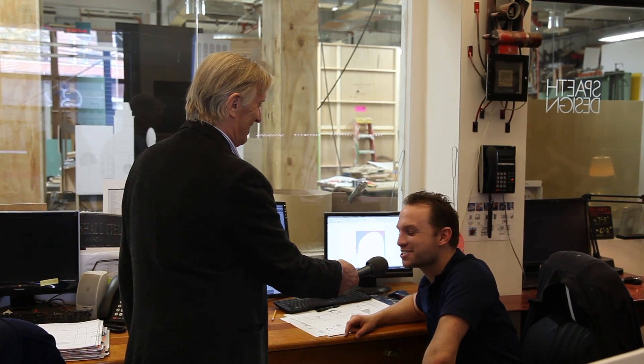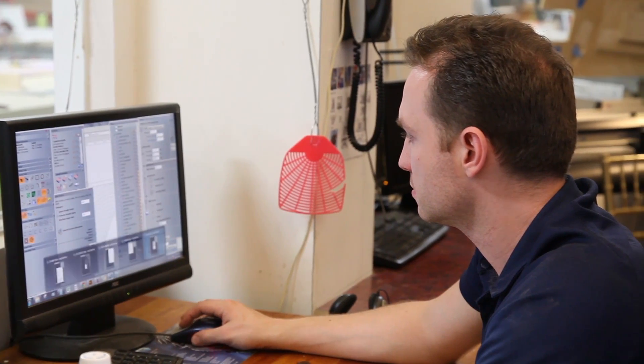Standing here this morning with Ryan Murphy, our CNC expert. Good morning Ryan — could you tell us what CNC stands for, particularly since you're in charge of the CNC router? Hopefully I can answer that question — it's Computer Numerically Controlled.